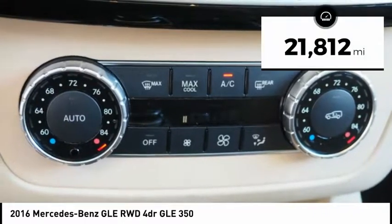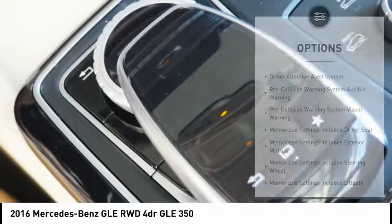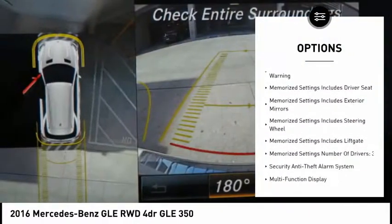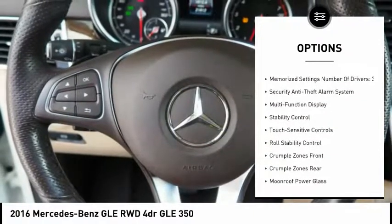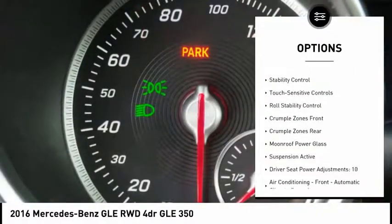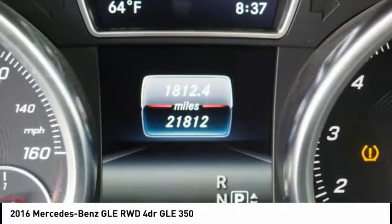This vehicle has less than 25,000 miles. Here are some of this vehicle's great options: traction control, stability control, power steering, cruise control, driver attention alert system, trip computer, power brakes, child safety locks, clock, driver adjustable suspension, and ride control.